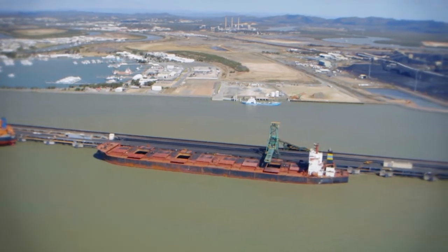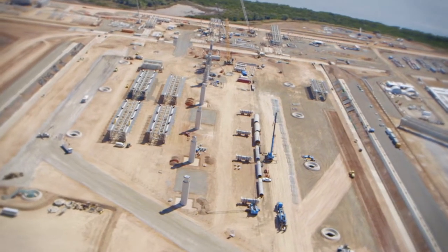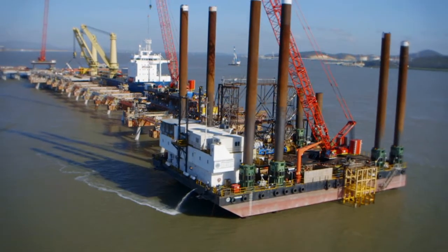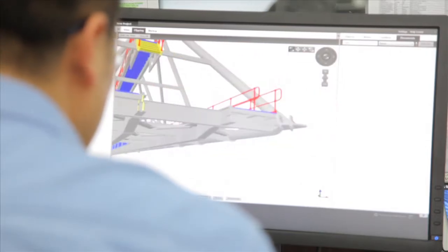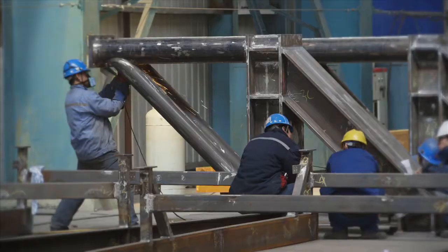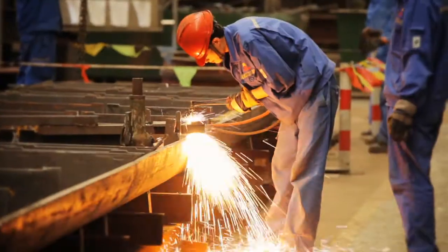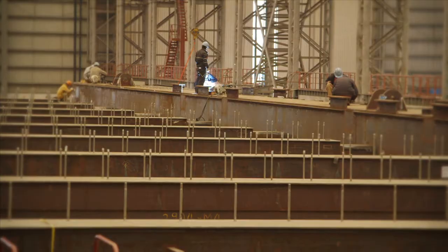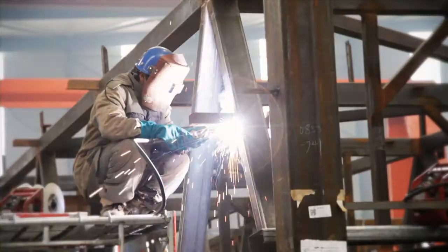The Wiggins Island Coal Export Terminal project in Gladstone, Queensland, Australia involved the construction of stockyard facilities, a 1.9-kilometre jetty and 500-metre loadout wharf. To achieve the extremely high offshore marine fabrication and surface treatment standard, the construction contractor turned to Sinostruct for approximately 25,000 tons of fabricated steel delivered to site. This consisted of the jetty wharf structures, precast concrete, and the major portion of the stockyard steel and pre-assembled modules.